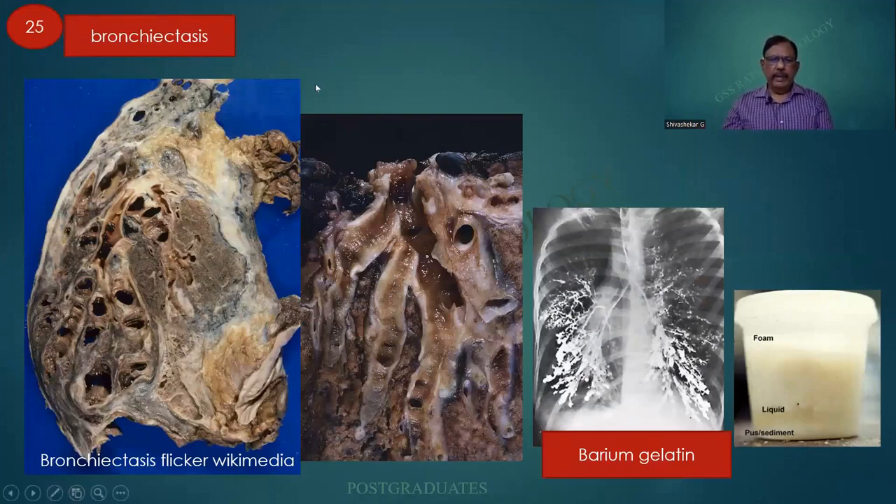Bronchiectasis is defined as permanent irreversible dilatation of the bronchial tree distal to the second degree of division, because the first two divisions are supported by cartilage. The different types — congenital and acquired causes — are given in the notes. This is a bronchogram displaying the distended sections. Classically three layers can be identified. Those days clinical diagnosis used to be made; nowadays even with contrast X-ray it can be challenging.